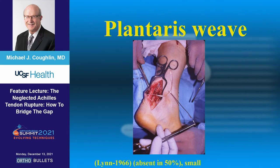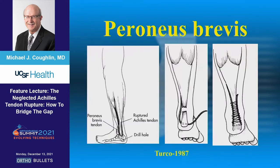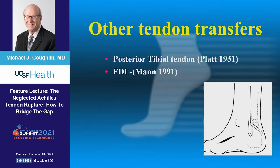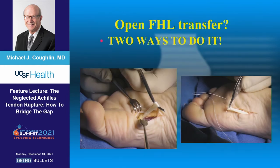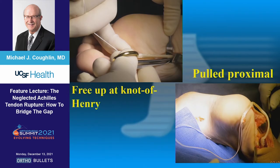The plantaris weave — it's always disconcerting when you see how small it is, and of course it's not there all the time. Historically, Vince Turco talked about using a peroneus brevis, but it was an out-of-phase transfer. Then we got into other tendon transfers — Platt talked about PTT, Roger talked about the FDL in the early 90s. What really won the Nobel Prize was Ted Hanson from Seattle and Keith Wapner from Philadelphia, who both independently found that the flexor hallucis longus was the longest, in the right place, a very strong transfer, and a sacrifice probably worth making. You can get a huge amount of FHL to transfer.